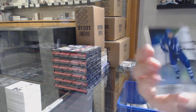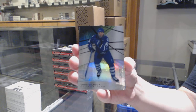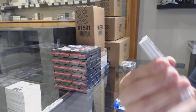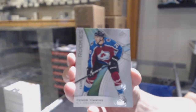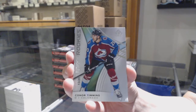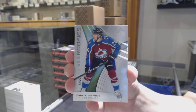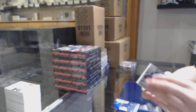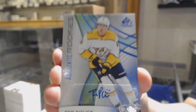We've got a rainbow numbered to 275 for Toronto, Doug Gilmour. A rookie card numbered to 20 for the Colorado Avalanche, Conner Timmins. And an authentic rookies blue auto for Nashville, Rem Pitlick.